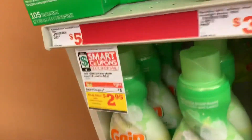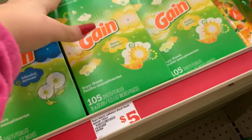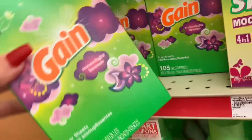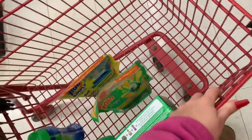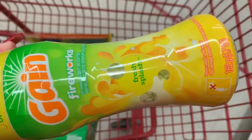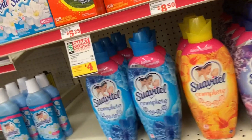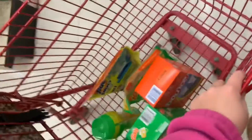These dryer sheet coupons are for the 105-count. I'm really debating on some untagged items — maybe I'll just be safe and go with the tagged ones. They're the 105-count, so they'll be $2.95 also. The Bounce dryer sheets are normally $5 but with the coupon it's $4 for the 105-count, so I'm gonna get those.